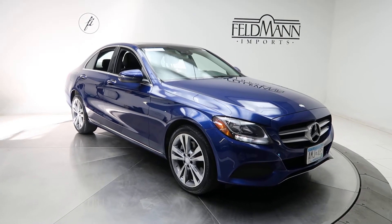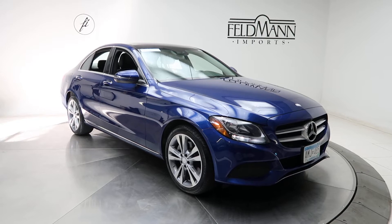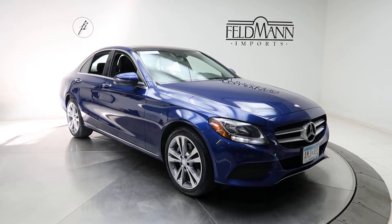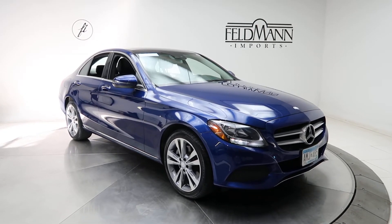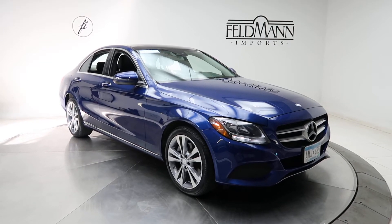Hey, what's up everyone, this is Chris from Feldman Imports. Today we're taking a look at a certified pre-owned C300 4MATIC. This one's a brilliant blue metallic. Underneath the hood is a 2-liter four-cylinder turbo pushing out 241 horsepower and 273 pounds of torque.